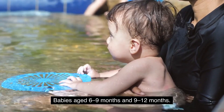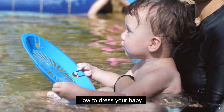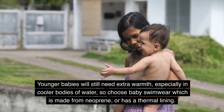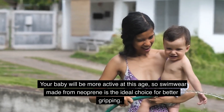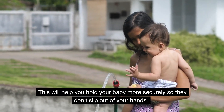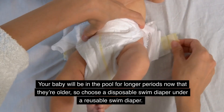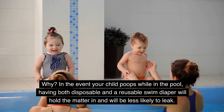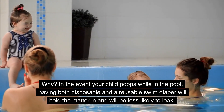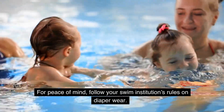Babies aged 6 to 9 months and 9 to 12 months. The most important factors to consider are baby swimwear and preventing leaks. Younger babies will still need extra warmth, especially in cooler bodies of water, so choose swimwear made from neoprene or with a thermal lining. Your baby will be more active at this age, and neoprene swimwear provides better gripping to help you hold your baby securely. Choose a disposable swim diaper under a reusable swim diaper — in the event your child poops in the pool, having both will hold the matter in and be less likely to leak. At this age, your baby might start swimming classes, so follow your swim institution's rules on diaper wear.